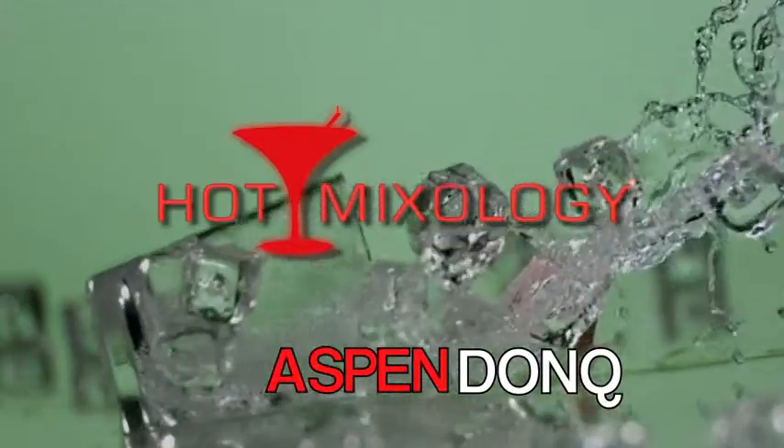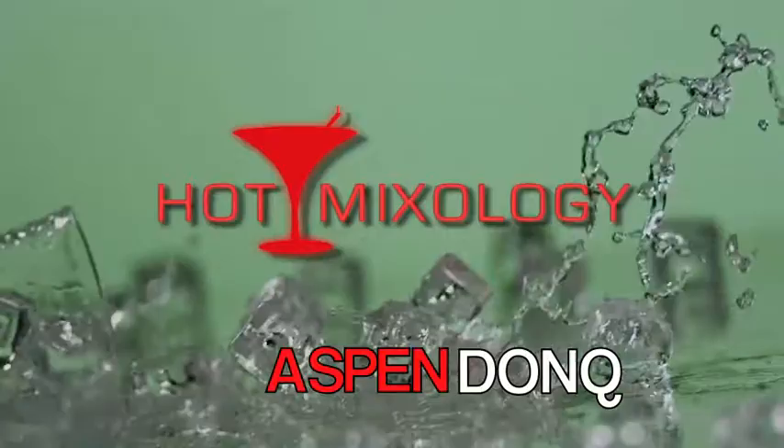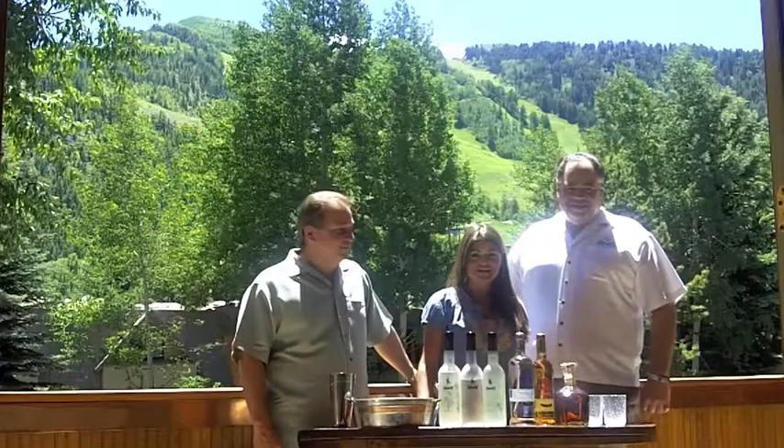Get ready for a shot of Hot Mixology, the show that takes cocktails to the next level. Hi, welcome to Hot Mixology.